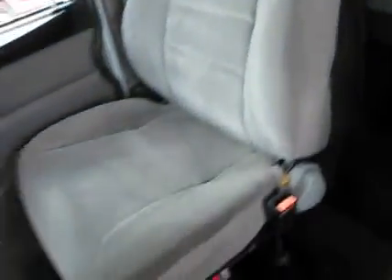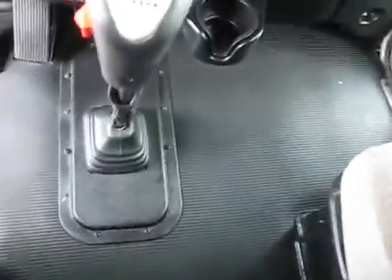Inside we have two gray dual air ride Peterbilt cloth seats. Dual armrest on the driver's. Why do you need dual armrest? I have no idea — the only thing you need is that outside one. Rubber mat up front.